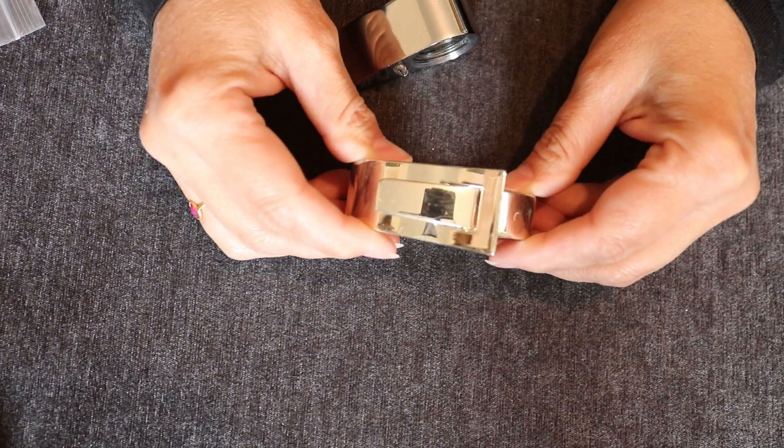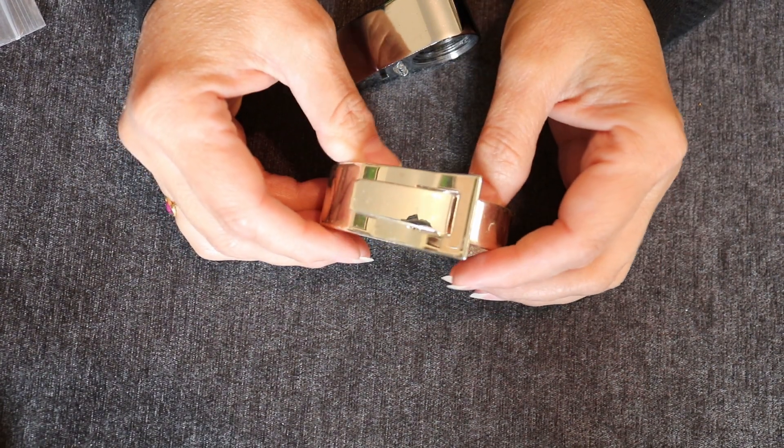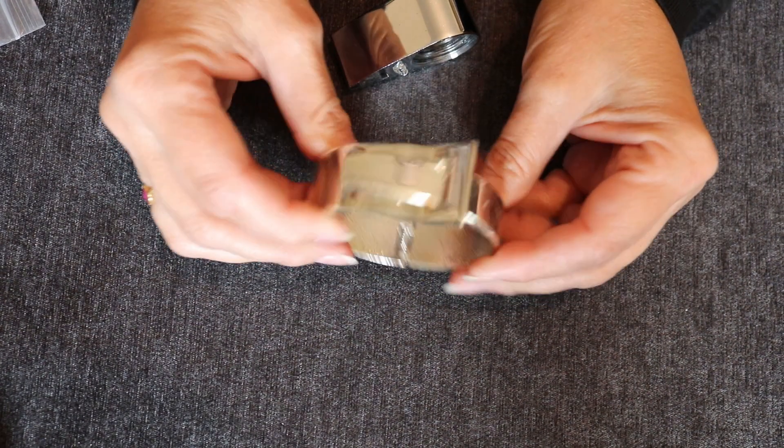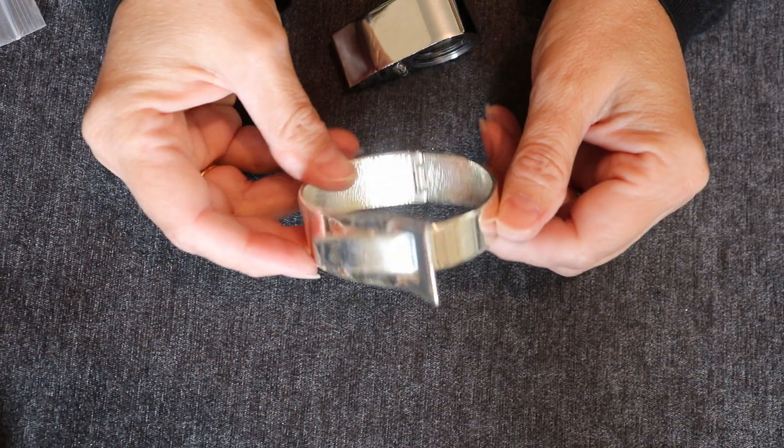Alright, here we have one of those — what do you call them — belt bangles. That's not in horrible shape but it's not in great shape either, so that'll go into a lot.